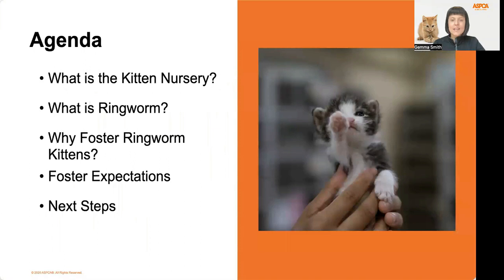So first, let's review today's agenda. What is the kitten nursery? I'll share with you the background of our nursery. Then I'll explain what ringworm is and why it's so important and valuable to foster ringworm kittens. I'll also review with you what you can expect when you foster ringworm kittens for the nursery. And lastly, I'll provide you next steps on how to sign up to become an ASPCA foster caregiver and how you can get started fostering.